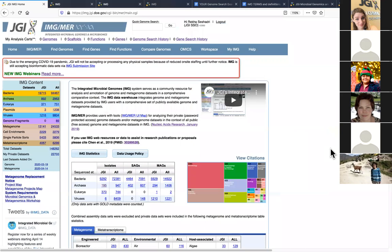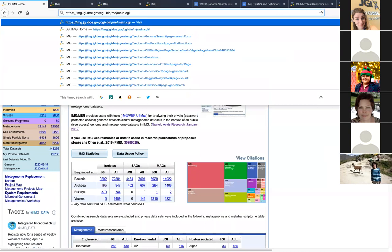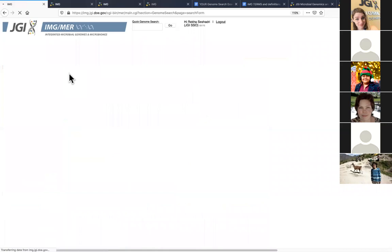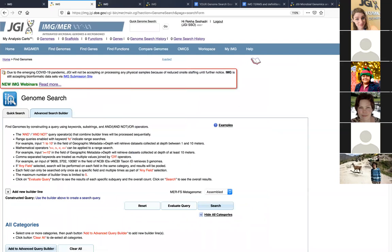At this point I'm going to pause and ask Natalia if there are any questions. Nothing that needs to be addressed immediately — I'm responding to questions in real time. So all you need to do if you don't have access to the password-secured site is change the URL from 'ER' to 'M.' I'll stay on ER. To go to the advanced search builder, navigate from Find Genomes to Genome Search, then tab over to the advanced search builder.